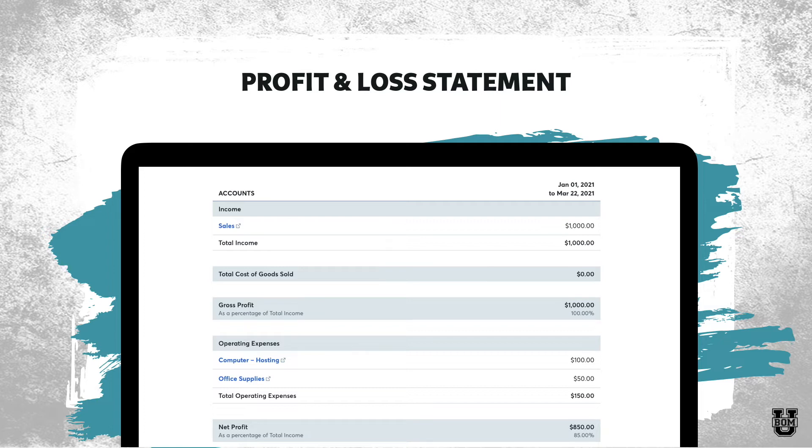Here's an example of a very basic profit and loss statement. This is actually copied out of Wave — I'll talk about them in a second. On the left side it lists the different categories, and on the right it lists the amounts. This happens to be a P&L for January 1st through March 22nd, but you can choose it for any date you want. As you can see, we've had sales of $1,000, operating expenses of $150 — $50 for office supplies, $100 for hosting/computer — which brings us down to a net profit of $850. This is a very informative report that we can pull in our business.